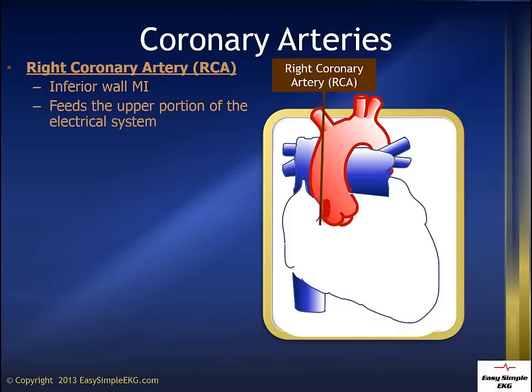The right coronary artery, or RCA, provides the blood supply to the right side of the heart. We call this the inferior wall of the heart because the way the heart is cocked in the chest, the right side turns out to be the bottom, or inferior, wall of the heart as well. The RCA also feeds the upper portion of the electrical system of the heart.